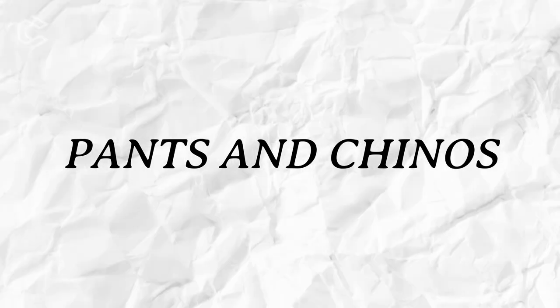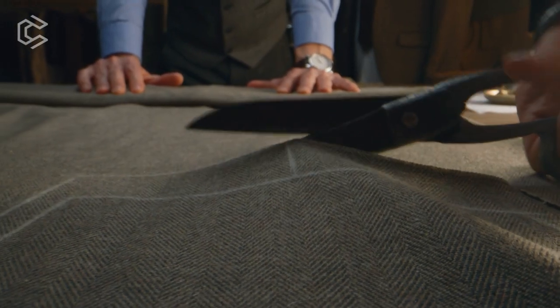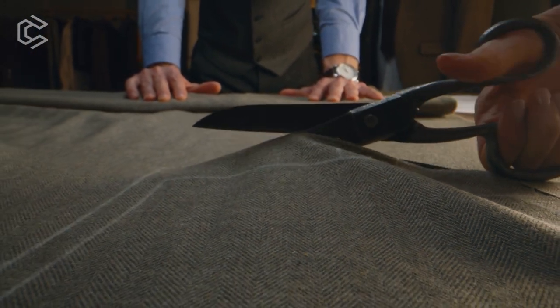Pants and Chinos. When it comes to dress pants and chinos, choose classic colors like beige, khaki, or gray. Make sure they're well-tailored and made of high-quality fabrics.